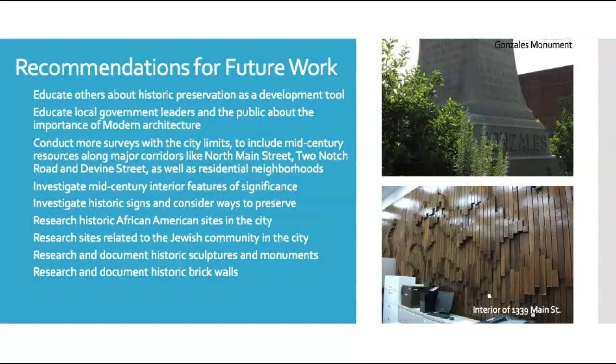It is the goal of this survey to capture what exists and to encourage continued efforts to identify those historic resources that make Columbia special. These include education about historic preservation as a development tool, educating local government leaders and the public about the importance of modern architecture, conducting more surveys within the city limits including mid-century resources along major corridors like North Main Street, Two Notched Road, and Divine Street, as well as residential neighborhoods, investigating mid-century interior features that are of significance, investigating historic signs and considering ways to preserve them, researching historic African-American and Jewish sites within the city, researching and documenting historic sculptures and monuments, and finally researching and documenting the historic brick walls that dot Columbia's landscape.